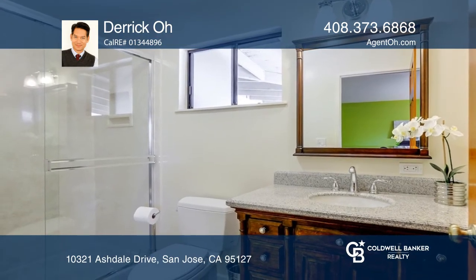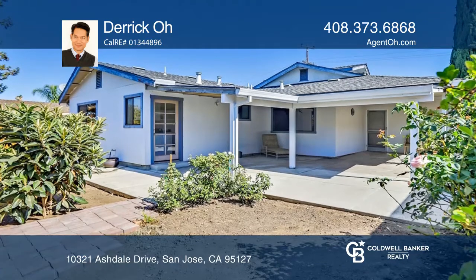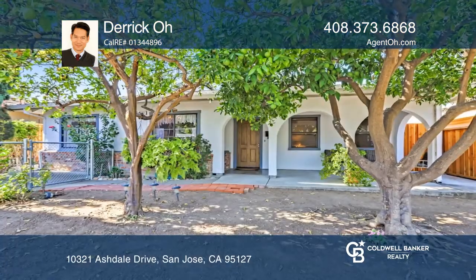Enjoy outdoor entertainment from the covered front porch or the rear patio. Come see all this home has to offer with Derek O.